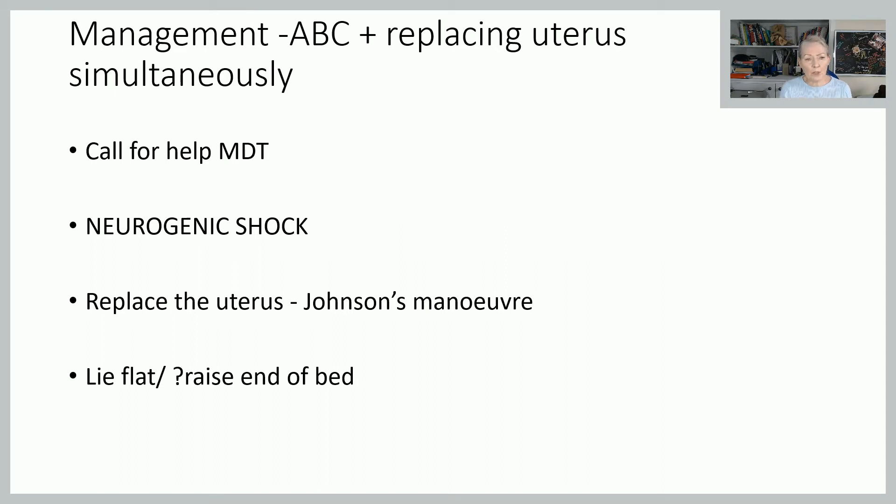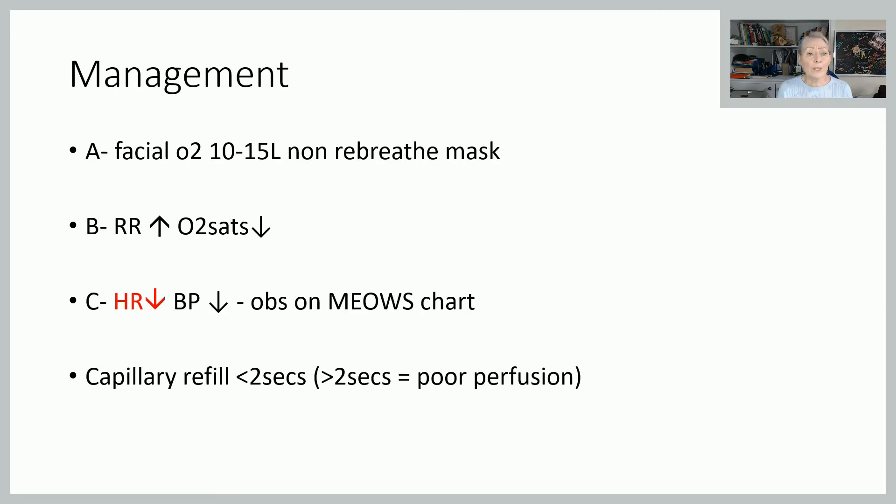We'll go into Johnson's manoeuvre shortly about how to actually replace the uterus, but first let's concentrate on managing the shock. It's also useful to lie the lady flat and raise the end of the bed, as that gives you a little bit of gravity to help replace the uterus. We need to support her cardiovascular system: facial oxygen 10 to 15 litres through a non-rebreather mask, and undertake her observations. We're expecting her respiratory rate to rise as she tries to compensate for tissue hypoperfusion, her SATs will drop, and this is the only one of our shocks where we will have a bradycardia. Blood pressure will also plummet very rapidly. Undertake observations every 5 to 10 minutes and put them on the MEOWS chart until she is stable, and aim for capillary refill less than two seconds.